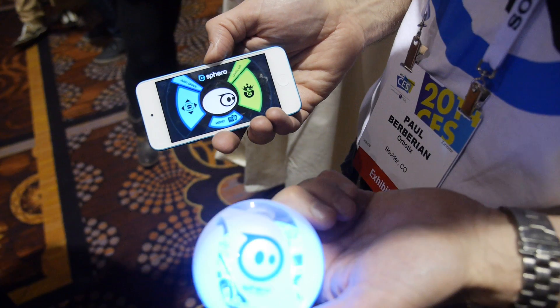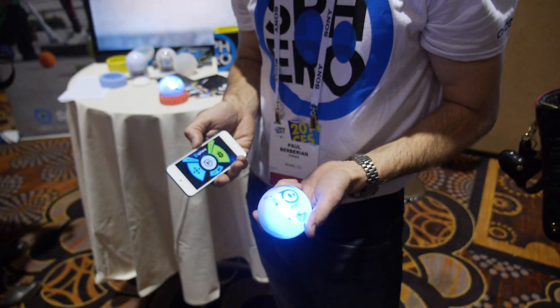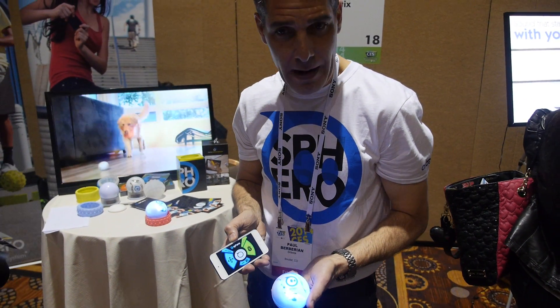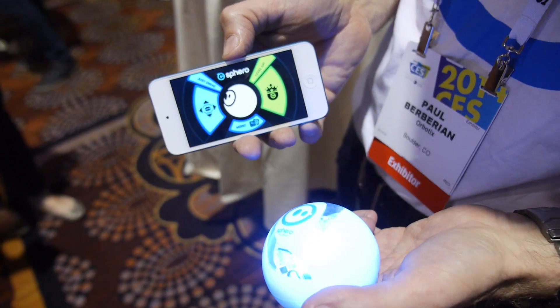Sphero is a robot ball that you drive with your iPhone or Android device. It's completely robotic and programmable. We support 14 different development environments and there are over 30 different apps and games for it.